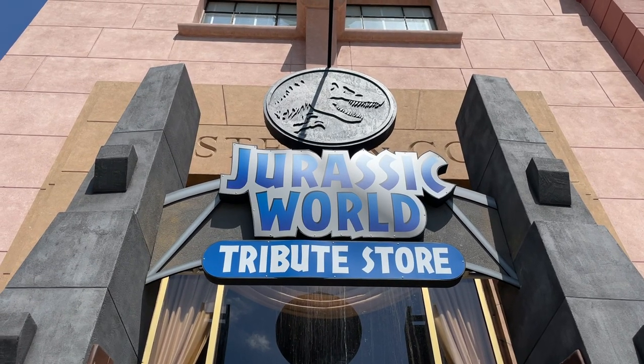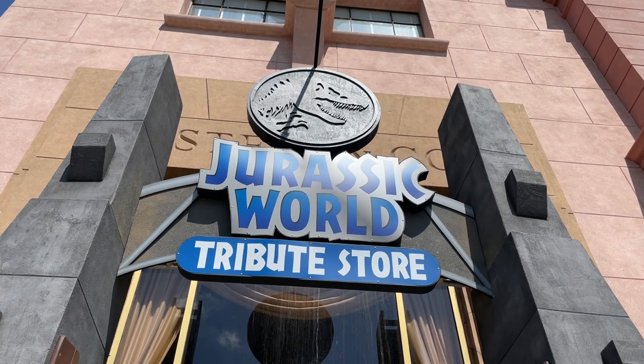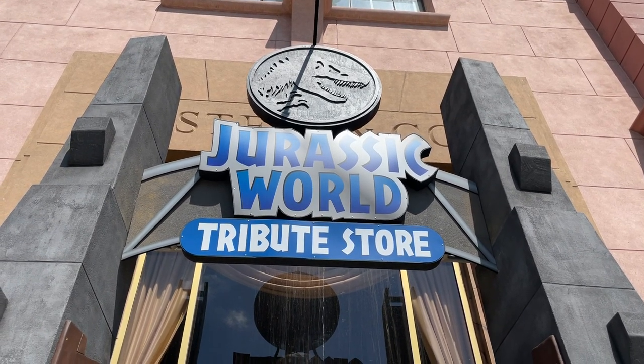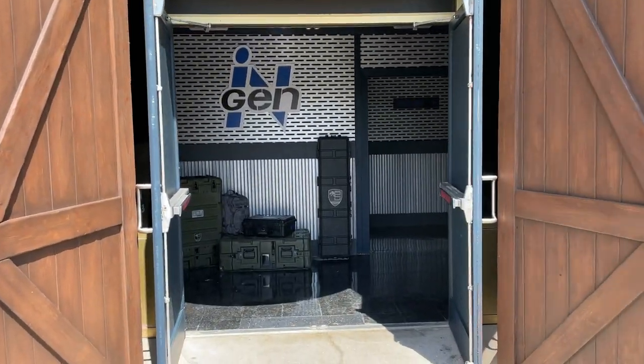Hey guys, Clint here with Thrill Geek and we are here at Universal Studios Florida where the Jurassic World Tribute Store officially opened today, so we're going to go inside and check it out.